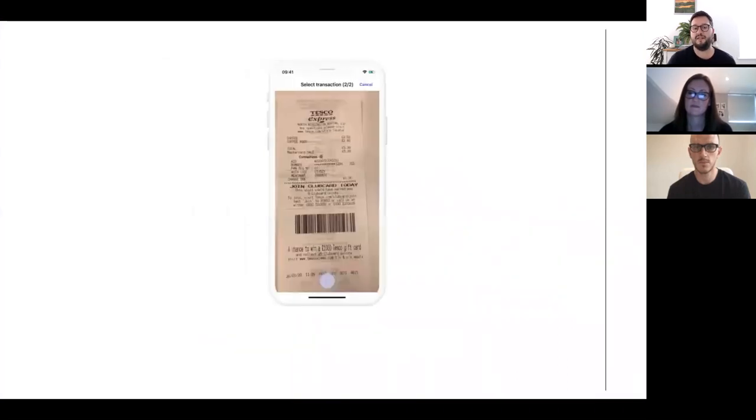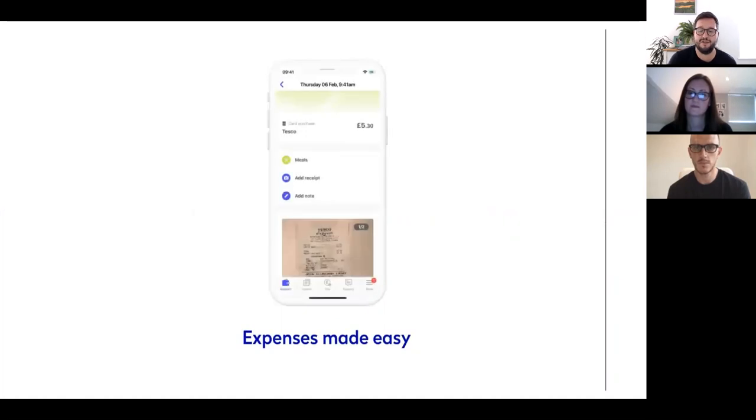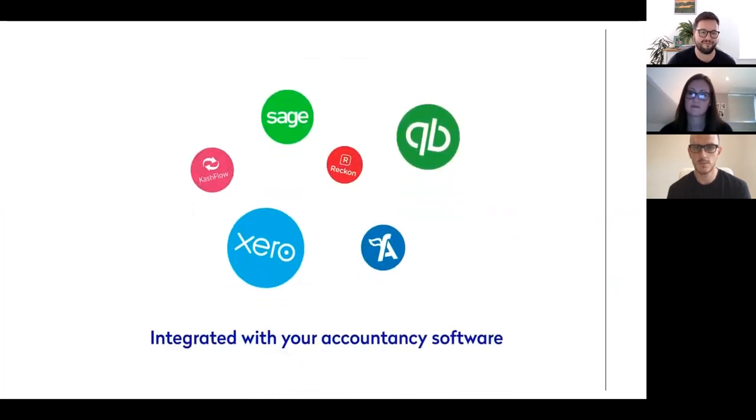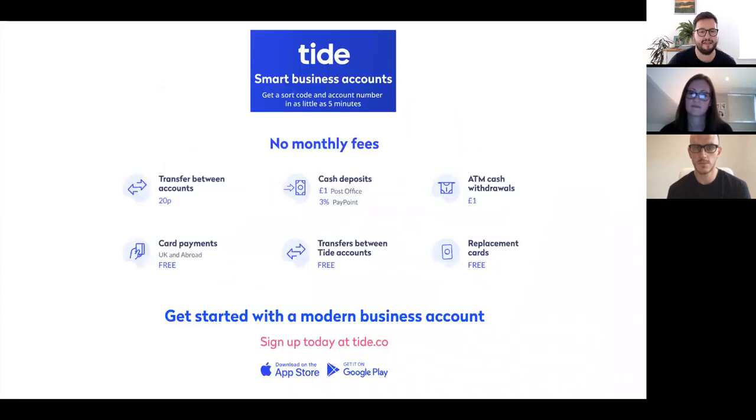We're brilliant for SMEs, startups, and freelancers. And as there are no credit checks or monthly or annual fees on the account, this allows you to try us out free alongside your current business account provider and do a direct comparison. The sign-up process itself is really simple — it takes between five and ten minutes. At the end of that time, you'll get your sort code and account number so you can start your banking with us straight away.